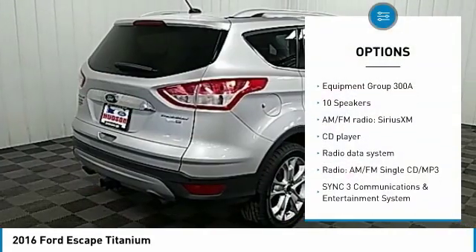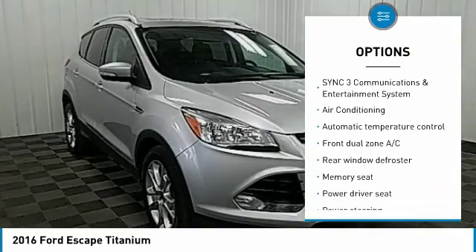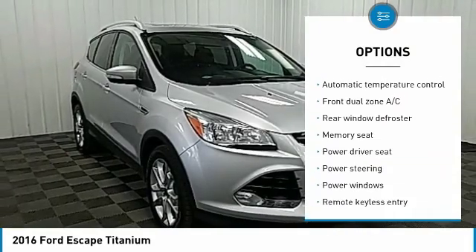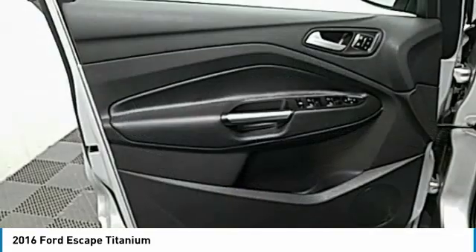Navigation system, power passenger seat, power lift gate, traction control, air conditioning, dual airbags, alloy wheels, power steering, four-wheel disc brakes, universal garage door opener.